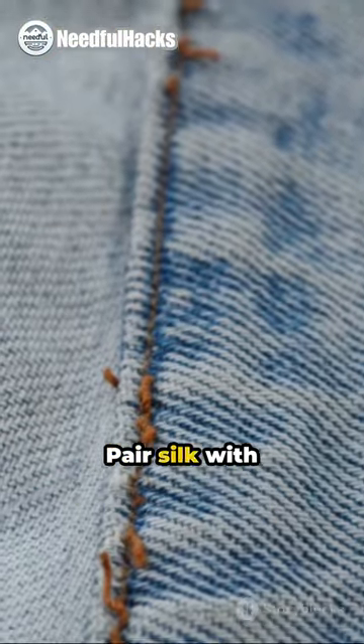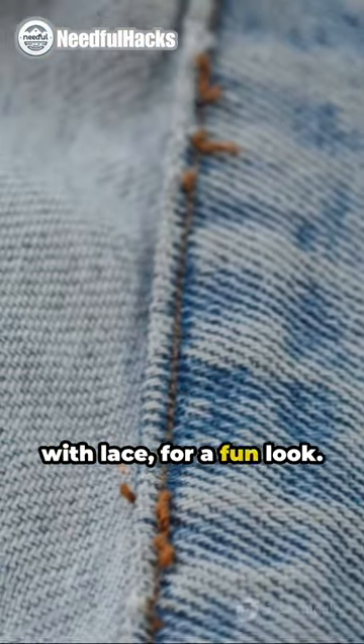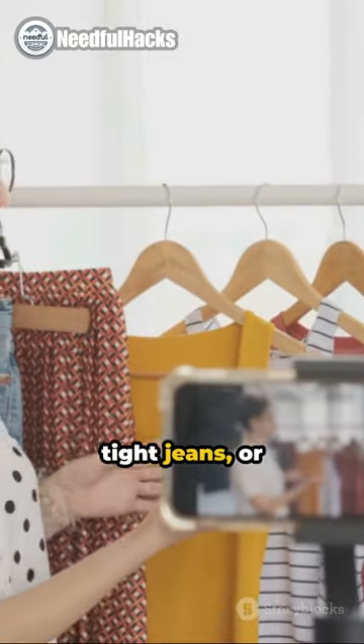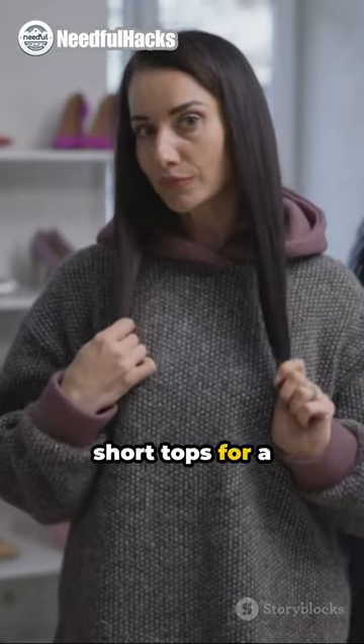Trick one: mix different materials. Pair silk with denim or leather with lace for a fun look. Second, change up sizes. Wear big tops with tight jeans or high waist pants with short tops for a balanced outfit.